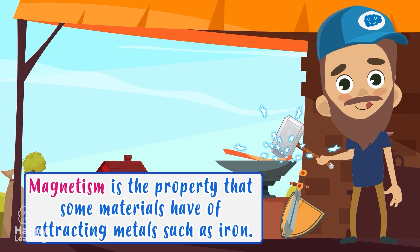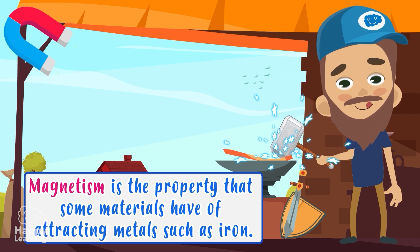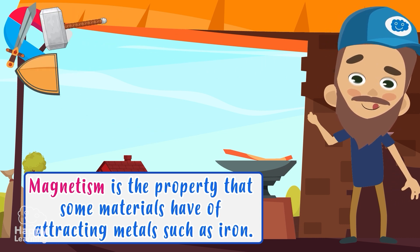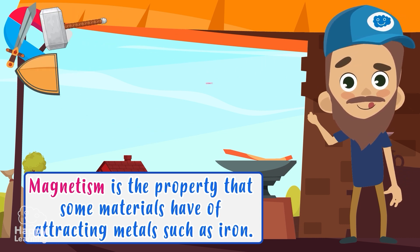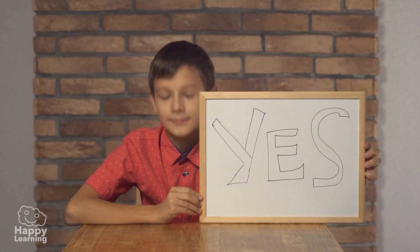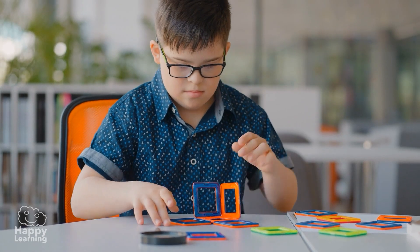Magnetism is the property that some materials have of attracting metals such as iron. These materials are known as magnets. I'm sure you've seen magnets many times on the fridge and in some toys.